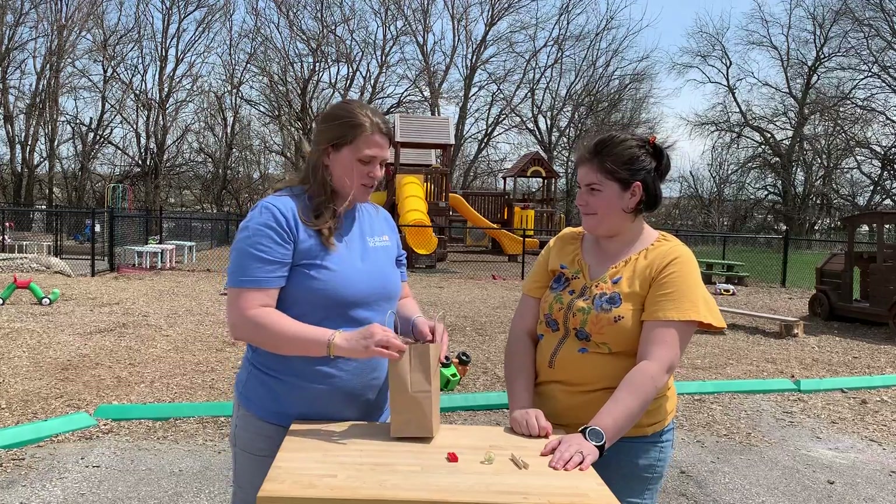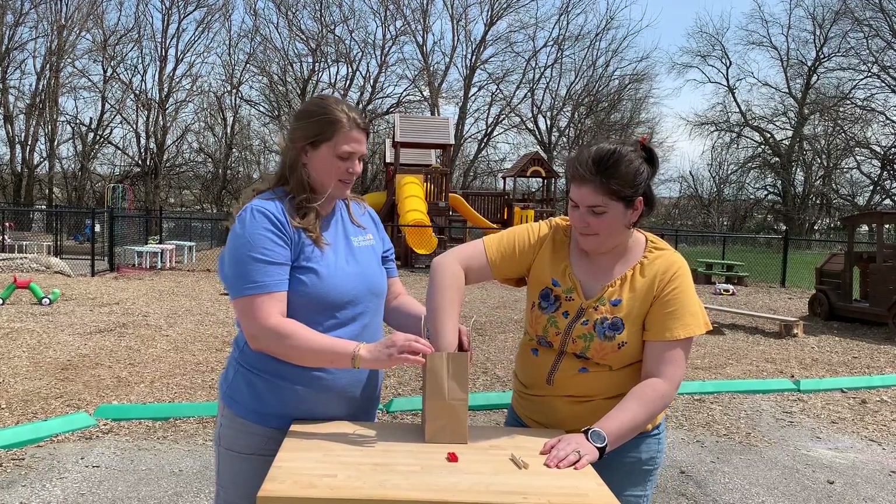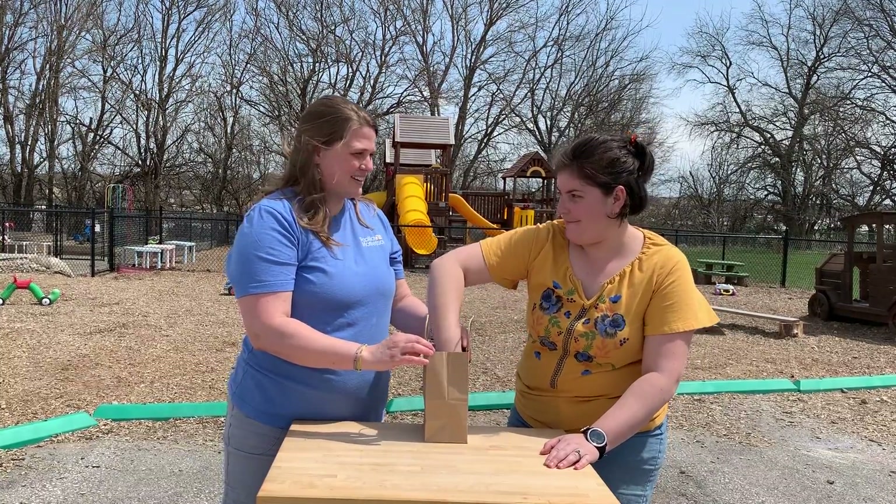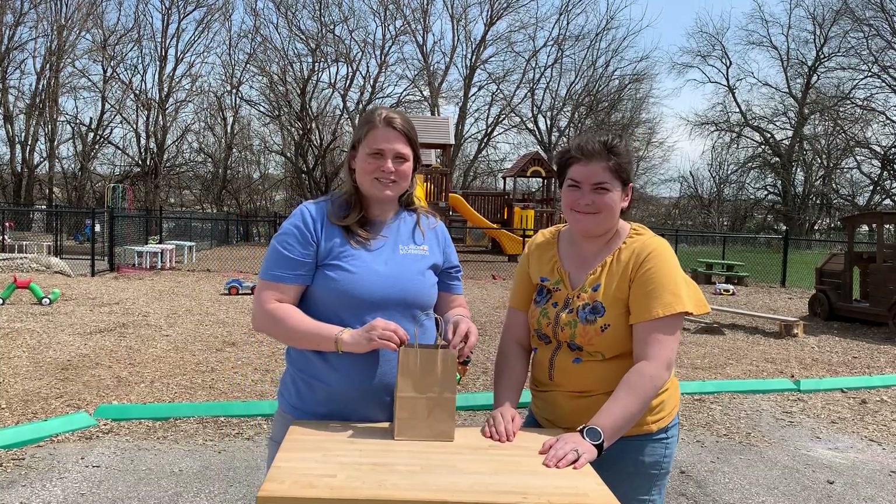Thank you so much. Can you put the items back in the bag for me please? Thank you. And that is mystery bag.